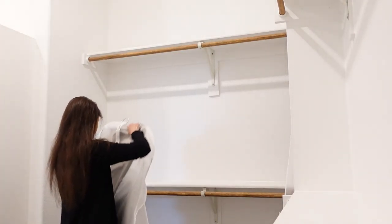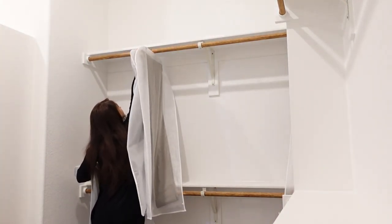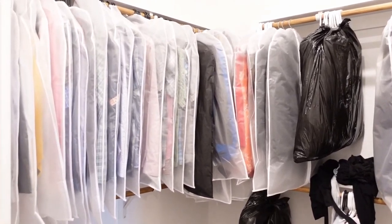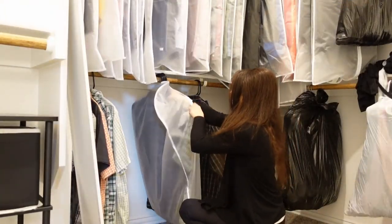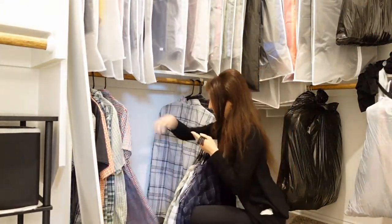Once the bedroom was set up, clothes were next. I didn't worry about hanging everything perfectly and making the closet look organized — once things settle down, I know I'll get back to it later. For us, I just unpacked enough of our daily and work clothes for that week.